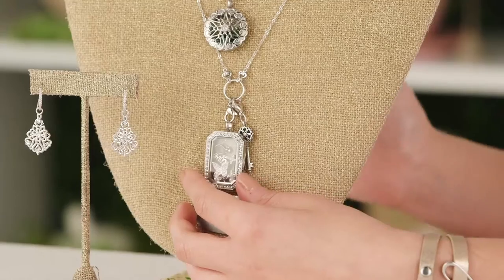Third, we have probably my absolute favorite part of the sentiments collection, and that is our filigree station chain. This is a convertible chain, and what I mean by that is you have a couple of different options to wear it, just like our over the heart chain. We decided to bring you a brand new chain that gives you some options.